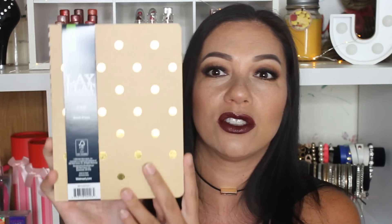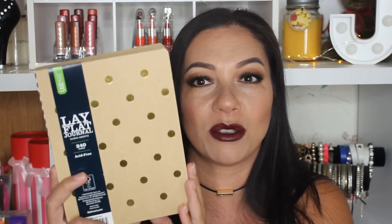I also found this open spine, lay flat journal and it is so cute. It's like brown cardboard with gold polka dots, and what I really love is that the paper inside is also like brown paper bag type paper. I thought this was really cute — even now I have several notebooks that I jot down video ideas in. I hope you all enjoy this because I think it's adorable.